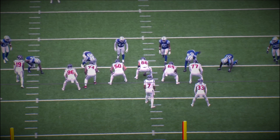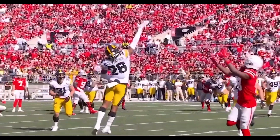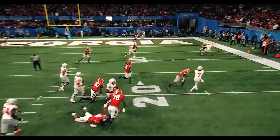But these numbers aren't a projection — they're all facts. Stroud has more passing yards than Justin Herbert and Josh Allen, while having more completions than Mahomes and Jalen Hurts. So yeah, it's safe to say the kid is legit.